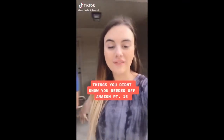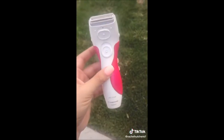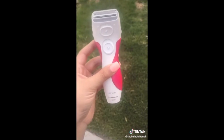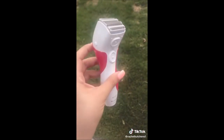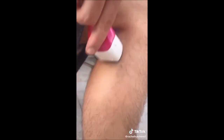Things you didn't know you needed off Amazon, part 16. I recently got this because I'm so sick of razors giving me razor burn, and half the time I realize I need to shave my legs when I'm not in the shower. This works on wet or dry legs — I already shaved my own legs with it, and I'm going to show it on someone else here. Unbelievable.